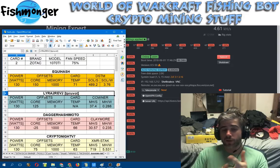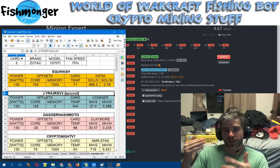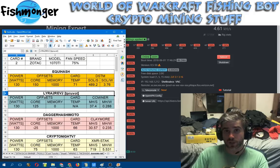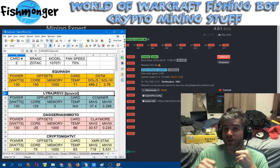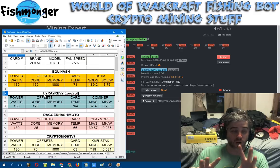For Dagger Hashimoto, I ran -25 on the core and +1000 on the memory, and the card ran cooler at 66°C, getting 30.57 megahash per second — which is pretty much where you max out on DaggerHash for 1070s and 1070 Tis. Then for Kryptonite V7 running Monero, I used 130 watts with +75 core and +1000 memory, getting 63°C and 719 megahash per second using XMR-stak. As always, your mileage may vary — I didn't go crazy tweaking every last bit; these are quick, comfortable, stable numbers.